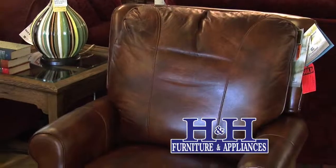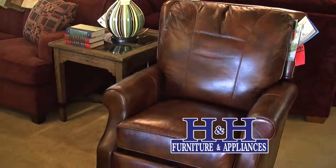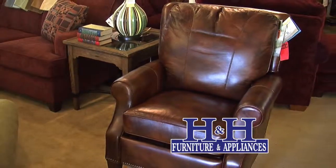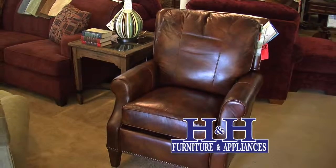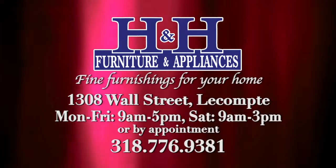We are located in downtown La Coutte, south of Alexandria. We have furniture, appliances, and gifts. It's worth a drive for fine furnishings for your home. That's today's Woodson Store H&H Furniture and Appliances.